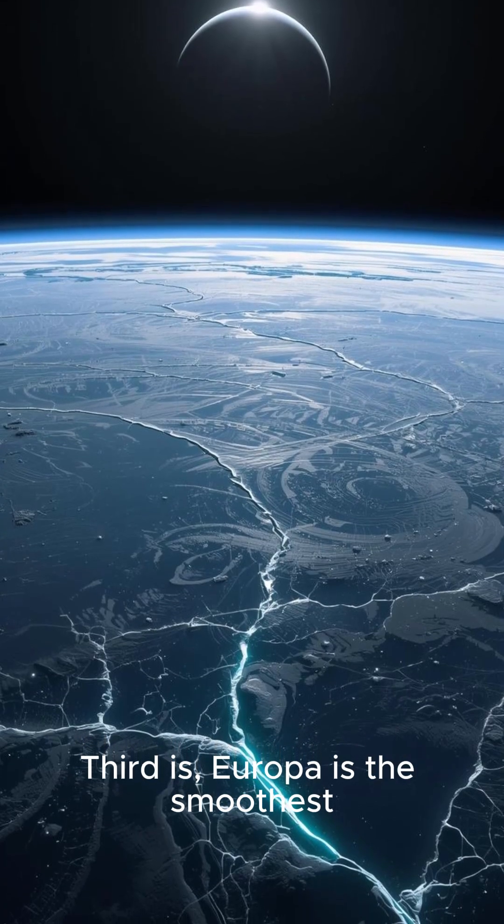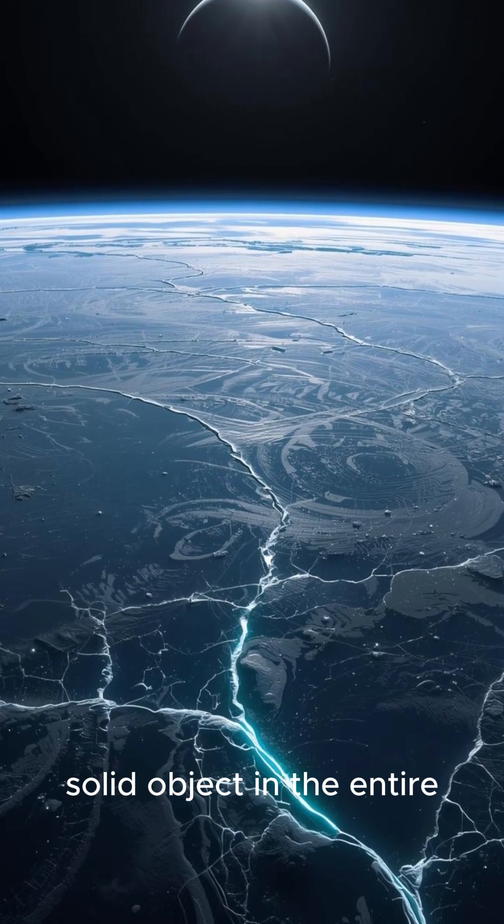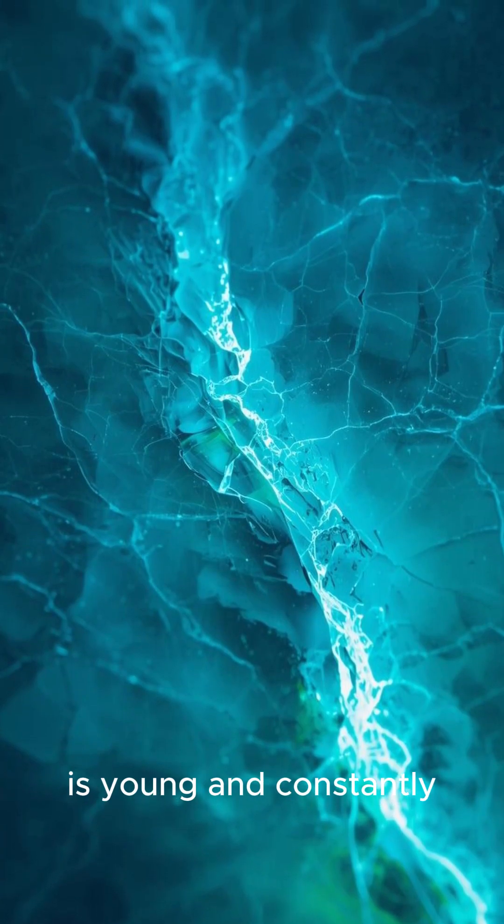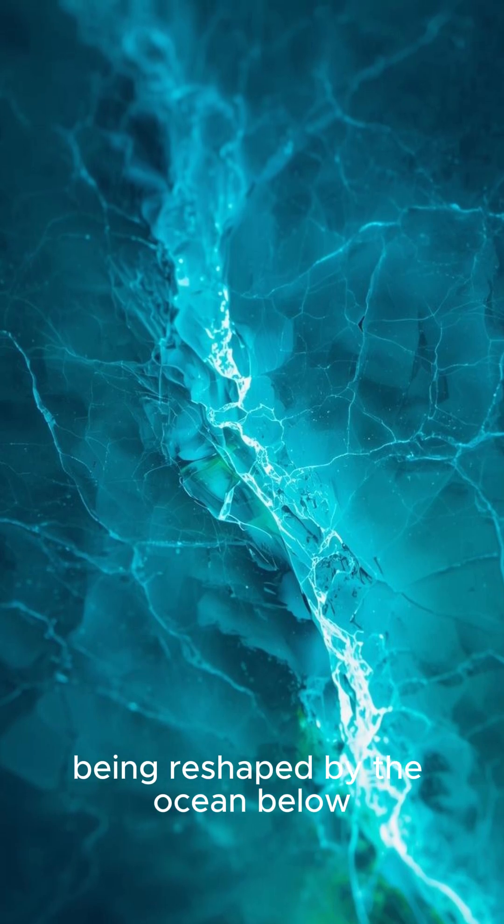Third: Europa is the smoothest solid object in the entire solar system. Its lack of craters suggests its surface is young and constantly being reshaped by the ocean below.